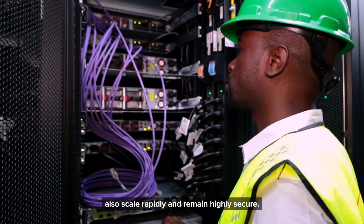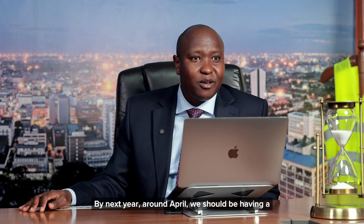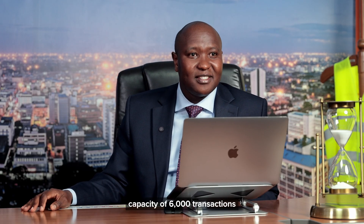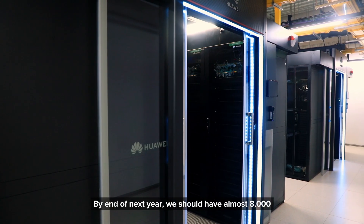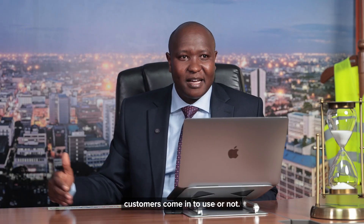One that's designed to not just handle volume, but also scale rapidly and remain highly secure. By next year around April, we should be having a capacity of 6,000 transactions per second on the system. By end of next year, we should have almost 8,000 as capacity, irrespective of whether customers come in to use it or not.